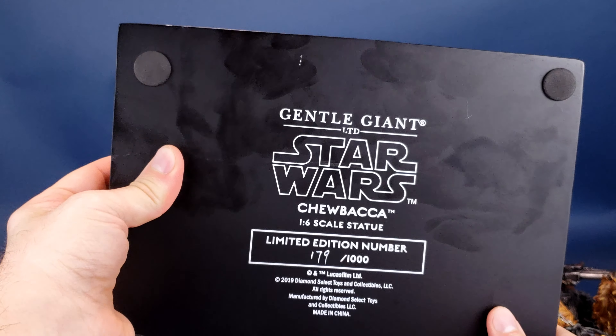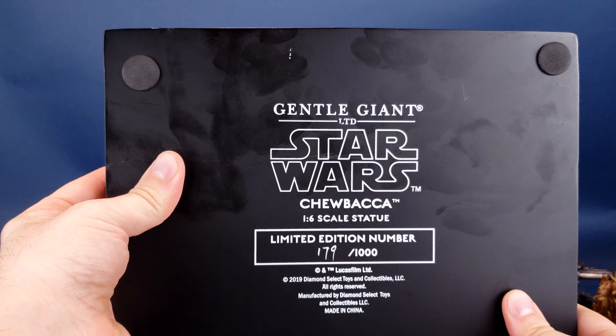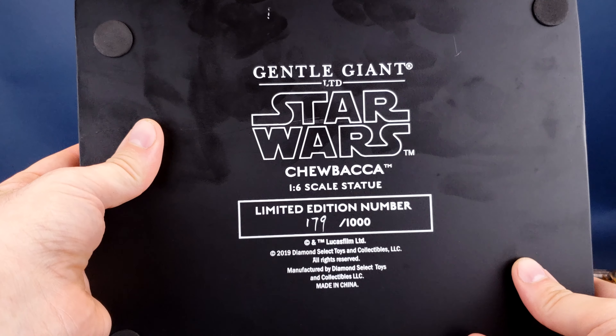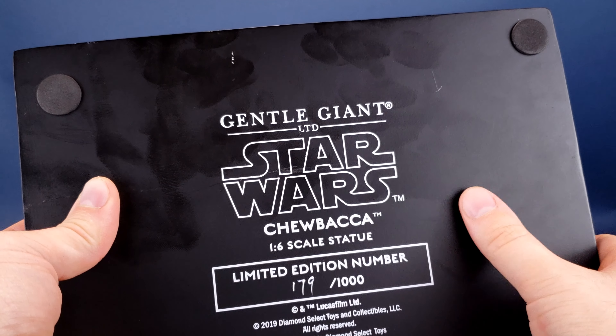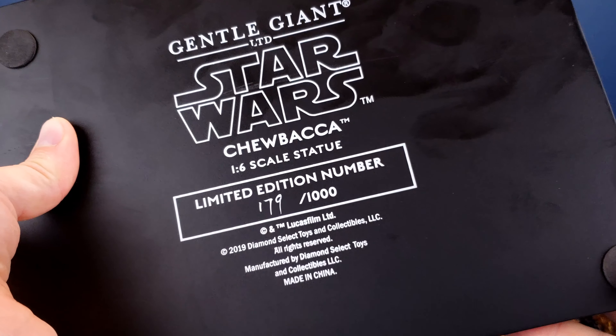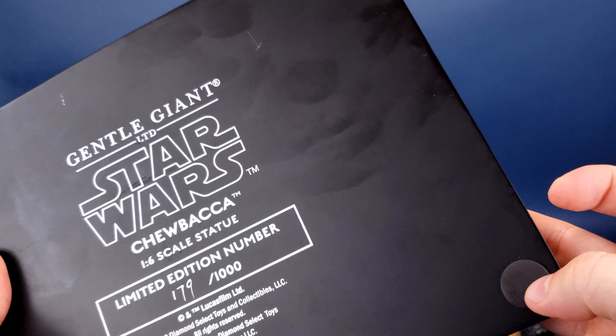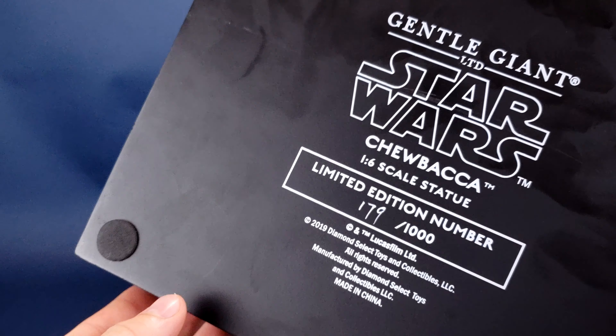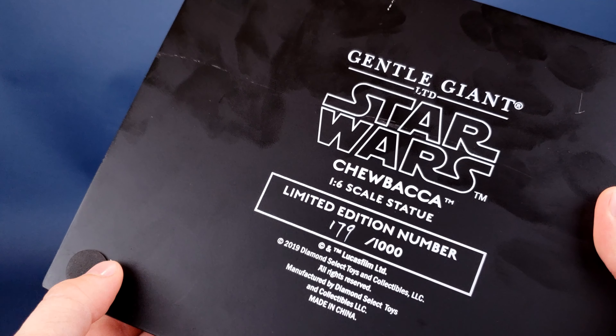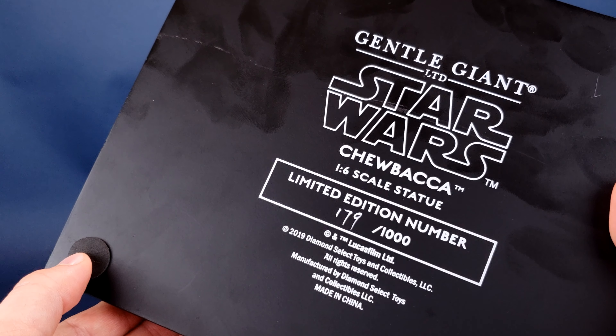Flipping the stand upside down, you're treated to the Gentle Giant Star Wars Chewbacca 1/6 Scale Statue branding. The underside of the base is just as much a magnet for fingerprints as the top surface. You're also treated to four rubberized feet in all the corresponding corners of this rectangular display stand, to prevent any scratching on surfaces.